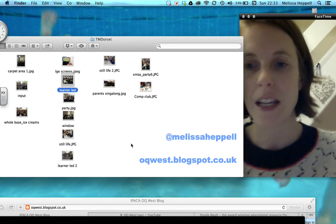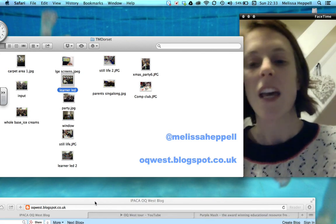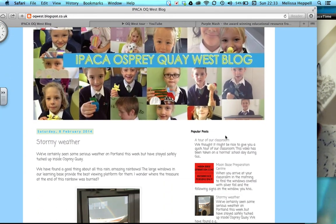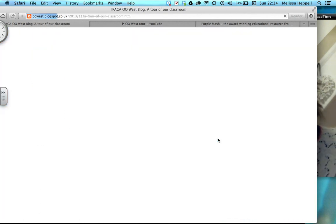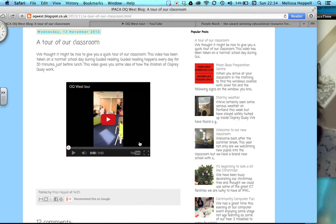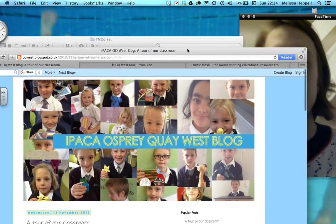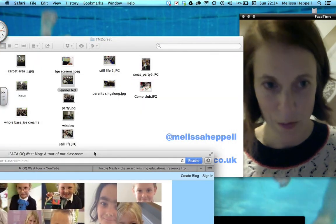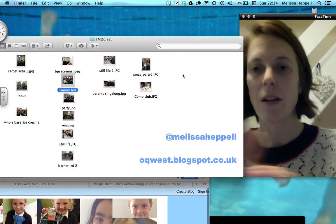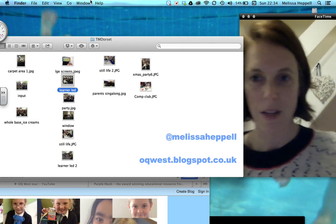Thank you for listening. I hope I haven't gone too fast. If you get a chance, please do visit our Osprey Key blog — there's a tour of our classroom showing children working in a guided reading session, and lots of work the children have been doing online. I'm sure they would love a comment from you if you have a spare few moments. Please do follow me on Twitter — any questions I'll be more than happy to answer. Thanks a lot and I hope you have a great rest of the evening.